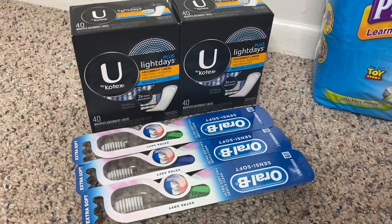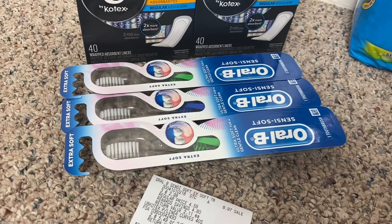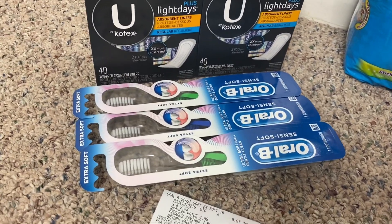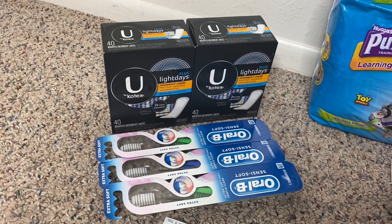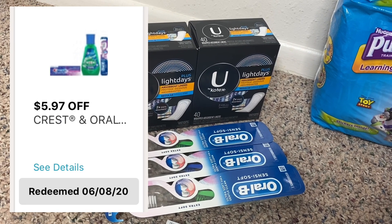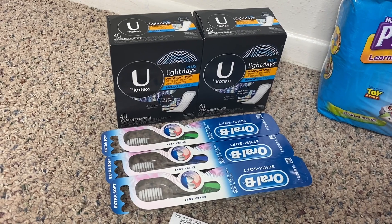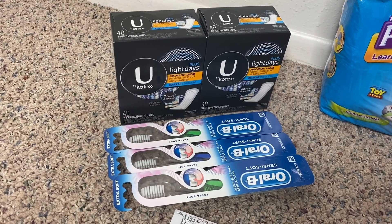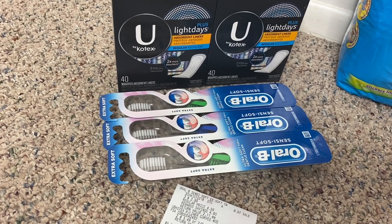In my first transaction I have two boxes of U by Kotex absorbent liners and three Oral-B toothbrushes. The Oral-B toothbrushes are priced at $2.99 and the deal is buy three, receive a $3 register reward. I purchased three at $2.99 for a subtotal of $8.97, then used a $5.97 off of three digital Crest coupon, bringing the total down to just $3 for all three toothbrushes. Since the deal is buy three get a $3 register reward back, these toothbrushes ended up completely free.